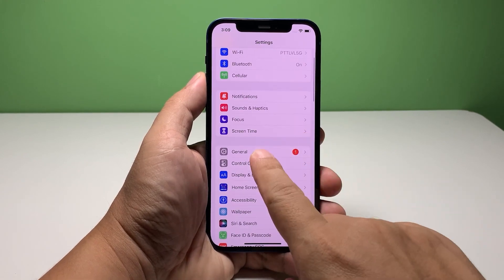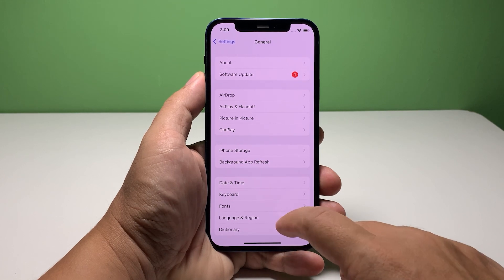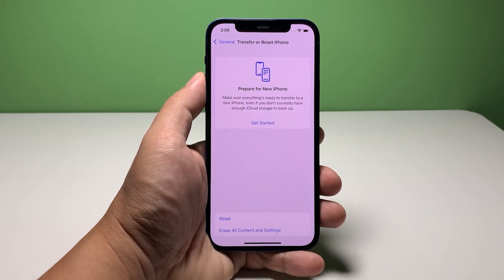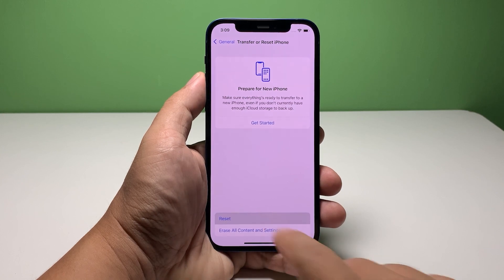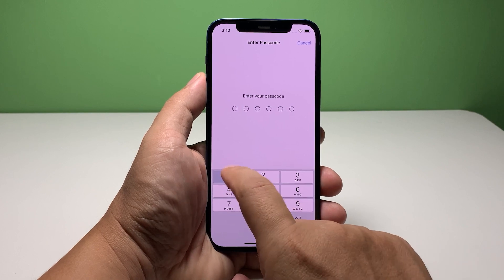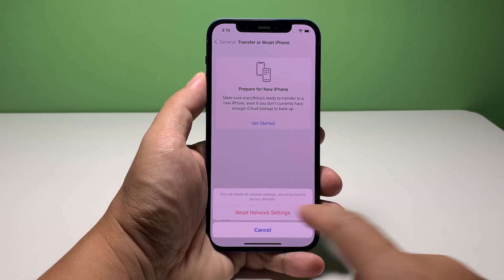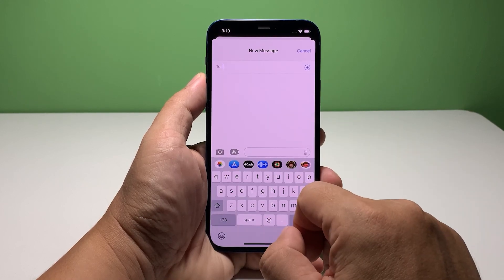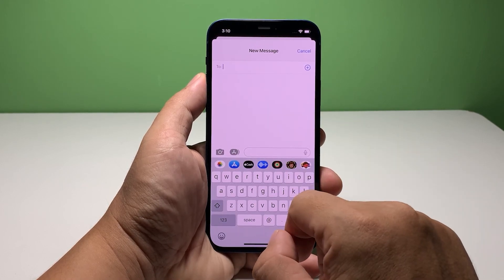Scroll down a bit and tap General. Scroll down to the bottom of the screen and tap Transfer or Reset iPhone. Tap Reset to view all the options and then select Reset Network Settings. Enter your passcode if prompted and then tap Reset Network Settings at the bottom of the screen. The network services will immediately be reset and once your iPhone is ready, the problem should already be fixed.